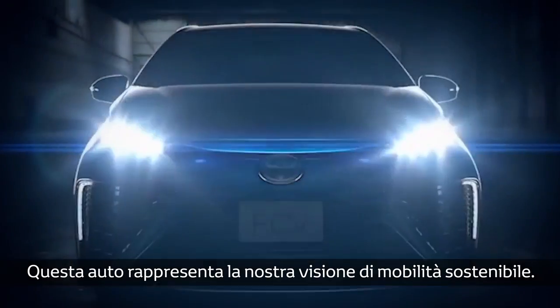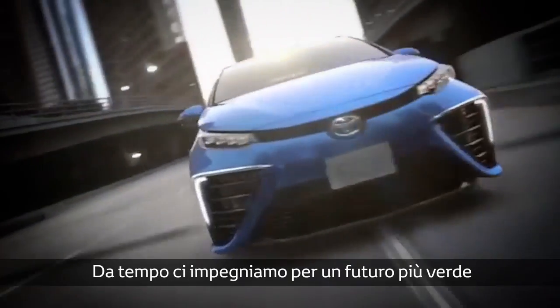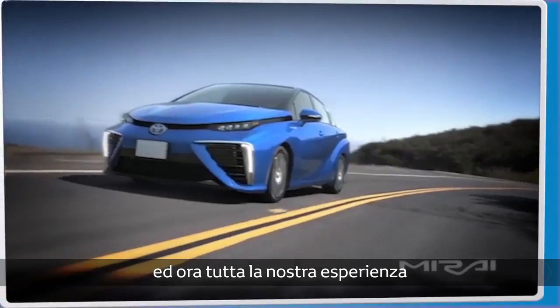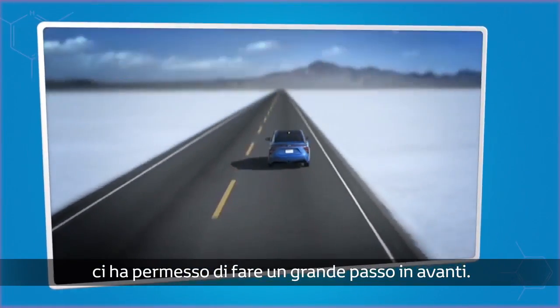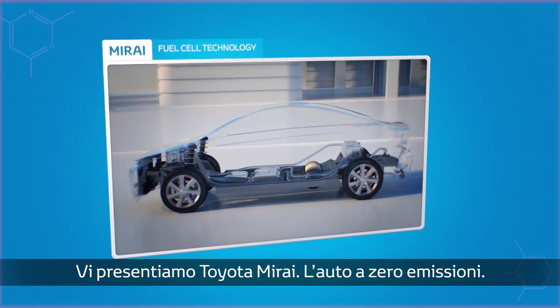Beneath the body of this saloon car sits our vision of sustainable driving. You see, we've been working towards a greener future for a while now, but we wanted to use all our experience to go one step better. Introducing the Toyota Mirai, our latest zero-emission car.